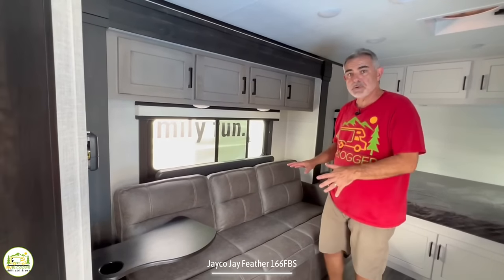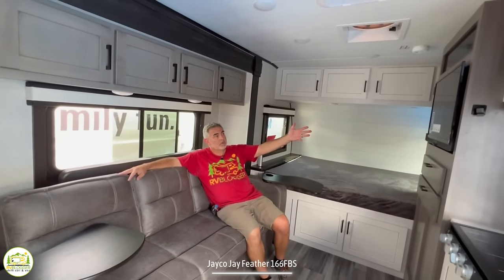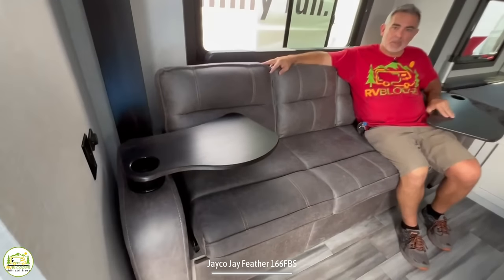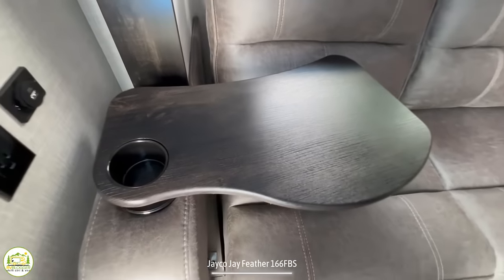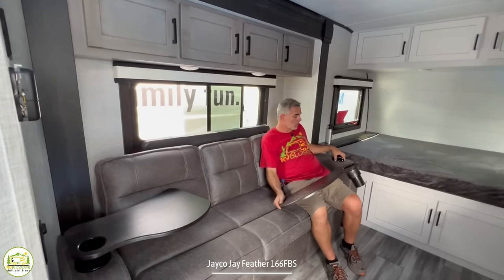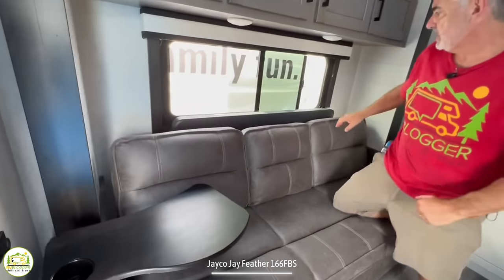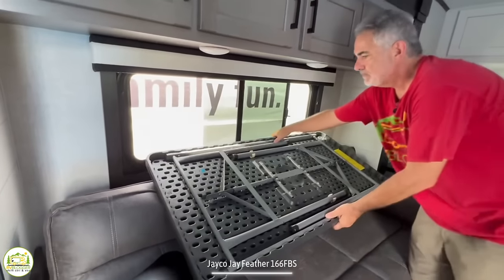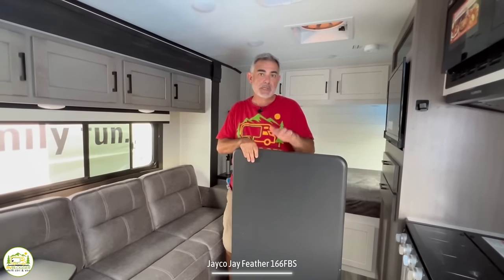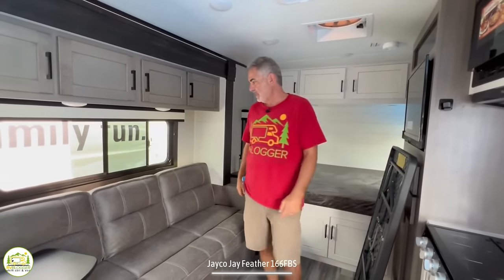This sofa serves really three different purposes. Number one, it's a comfy couch for watching the TV directly across from it. Number two, you can use the little side tables — which just pop right out of the cup holders — to eat a meal or work. Another option is a freestanding table that sets up right in front of the sofa, which you can also take outside.